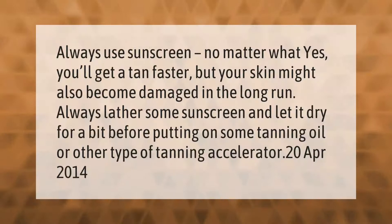Always use sunscreen no matter what. Yes, you'll get a tan faster without it, but your skin might become damaged in the long run. Always lather some sunscreen and let it dry for a bit before putting on some tanning oil or other type of tanning accelerator.